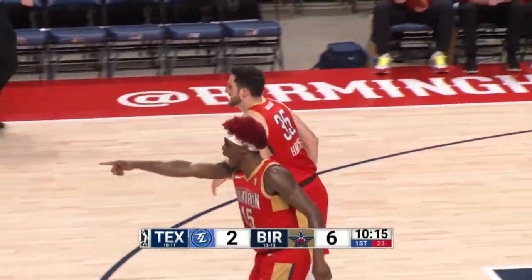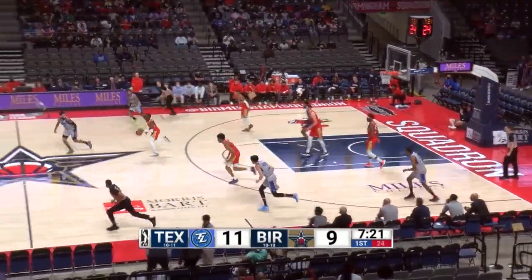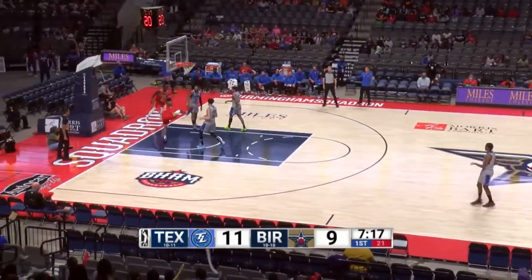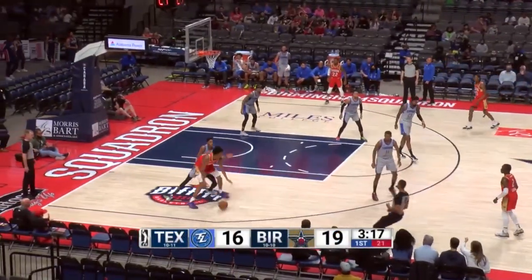Hank comes up with a big rebound and the slam dunk. Outside to Jackson. And a nice job by Jared Harford — wow, he set it up beautifully to Trey Murphy. Look at that, just moving the basketball up and down the court, making it a 19-16 ballgame.